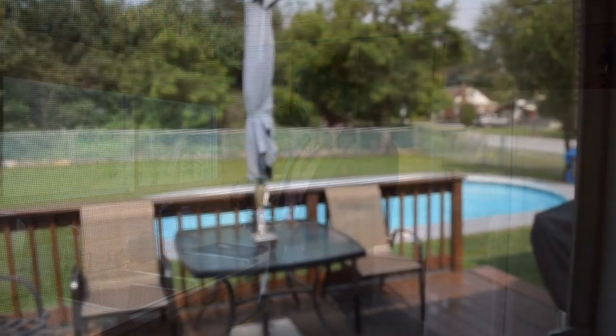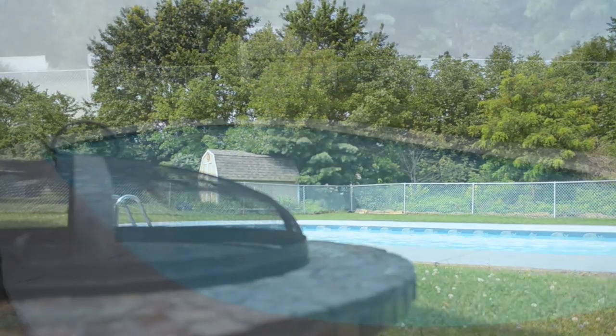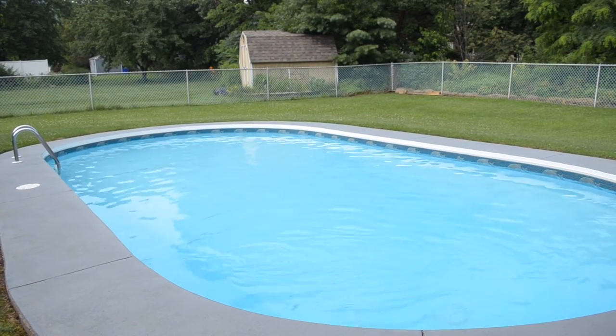Sometimes the life of a realtor can be a difficult and trying one — you have to endure beautiful days like this. Somehow we'll soldier on and finish this video tour. This home is not only affordable but also very economical to heat and cool, and it's in move-in condition. You can move right in and start enjoying your beautiful deck and in-ground pool, while away those beautiful summer afternoons maybe sipping on a cold beverage, perhaps listening to your favorite baseball team on the radio and dipping yourself in the pool.